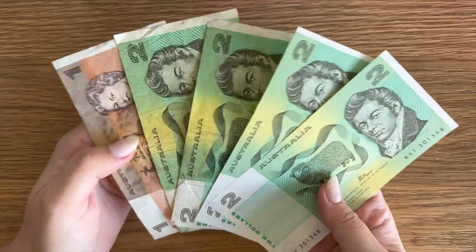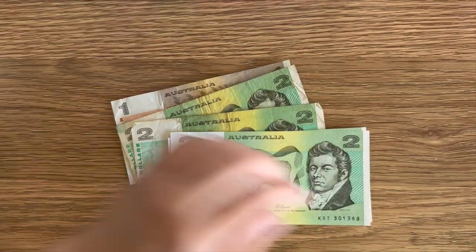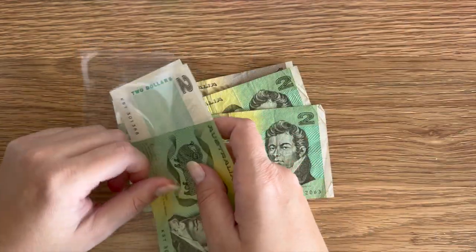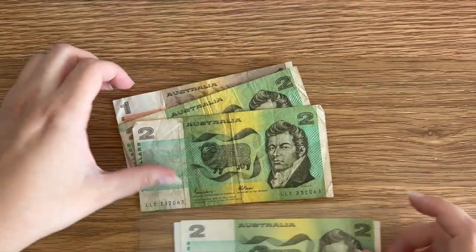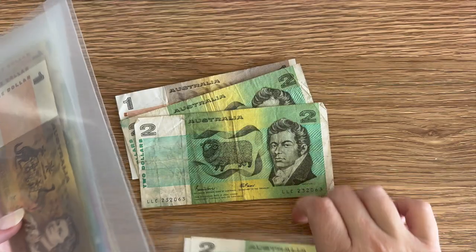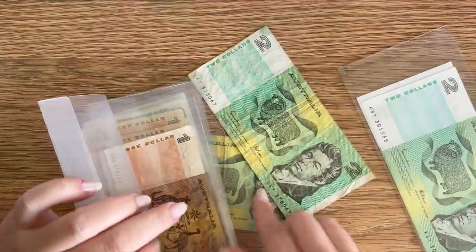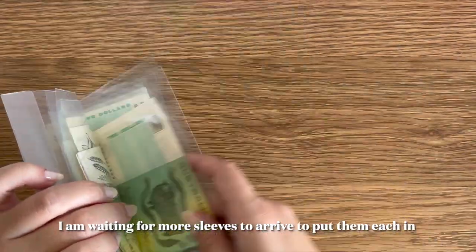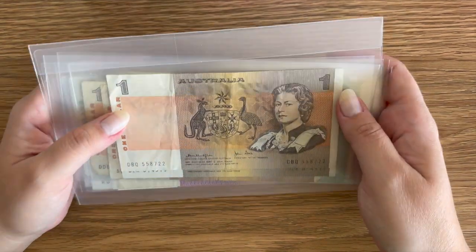Next up I also got these beautiful banknotes from her as well — the twos and the ones, including the consecutive numbers. Kathy, honestly, thank you so much. This is so generous and I'm just showing you how I'm going to take care of them. I'm going to put the consecutives together like that so they don't get any more damaged. Then I'll take out where I keep all my old paper Australian notes and put the $1 in there, the other twos, and the consecutives in there as well. Thank you so much — this is so generous of you.